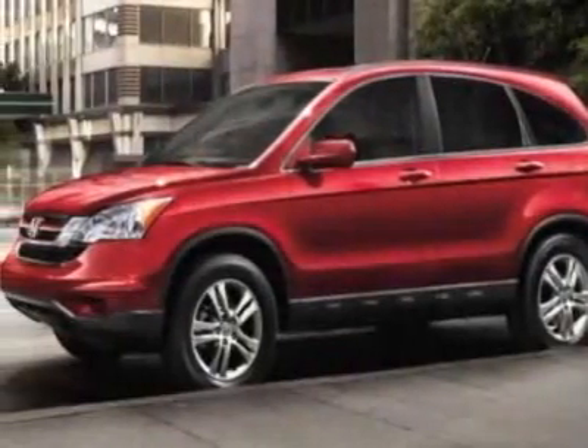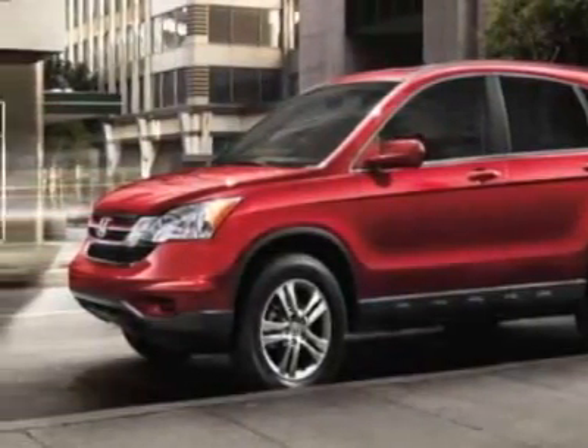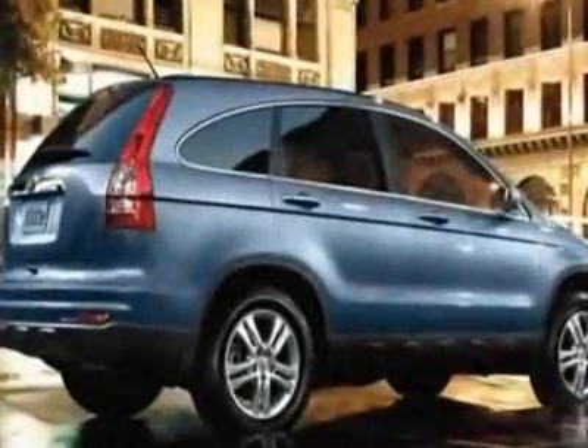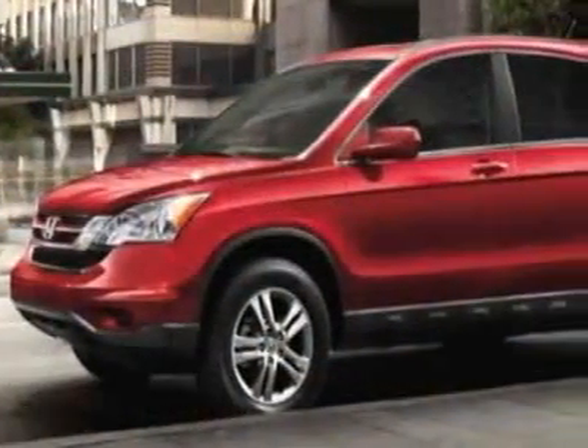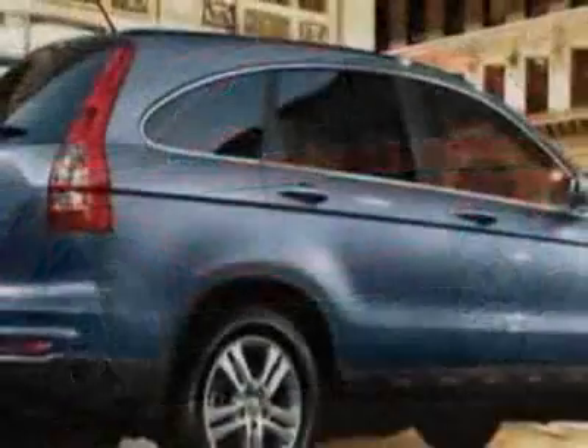Check out this new 2011 Honda CR-V. For your protection, this vehicle has a full factory warranty. This vehicle gets 21 miles per gallon in the city and 27 on the highway.